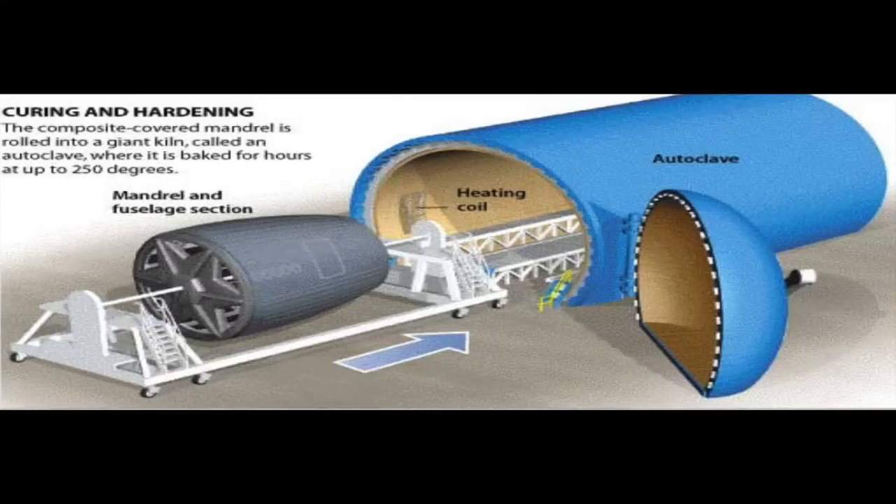The wrapped fuel stillage is then cured and hardened in a giant kiln, also known as an autoclave.